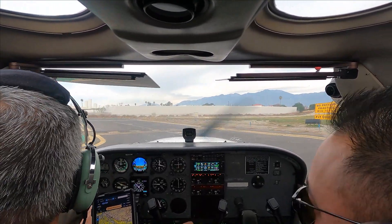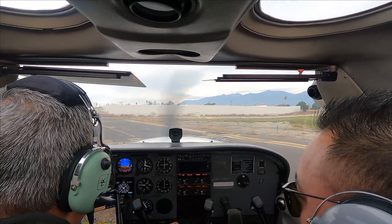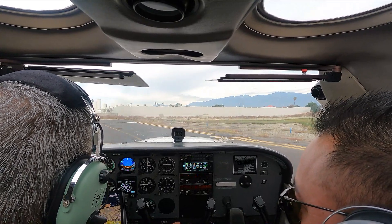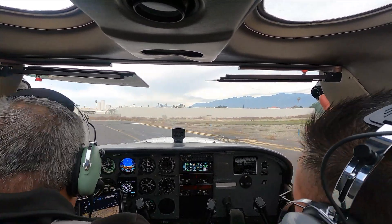N Tower, Cessna 210Z is holding short of 1-9, ready to go, sir. 2-1-0-Z, Money Tower, Westline, Park Spree, runway 1-9, clear to takeoff. Wind call, clear for takeoff, runway 1-9 for Cessna 210Z.